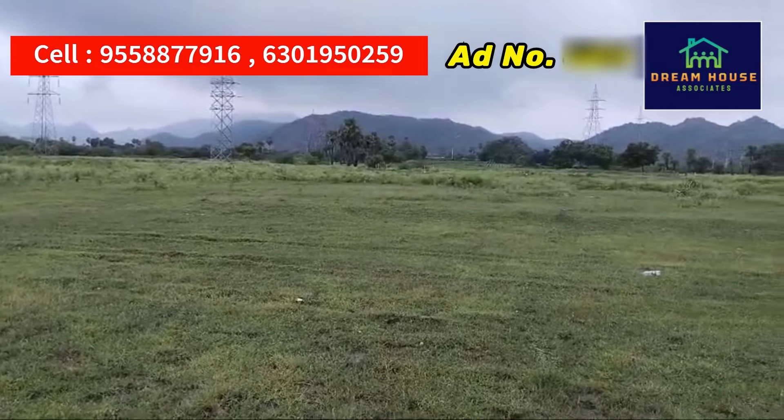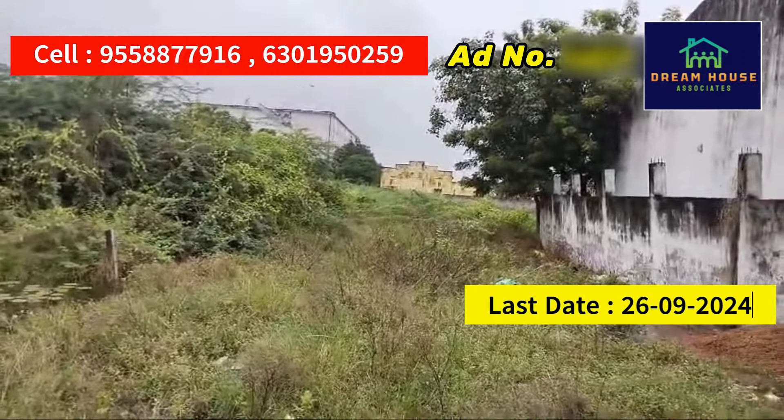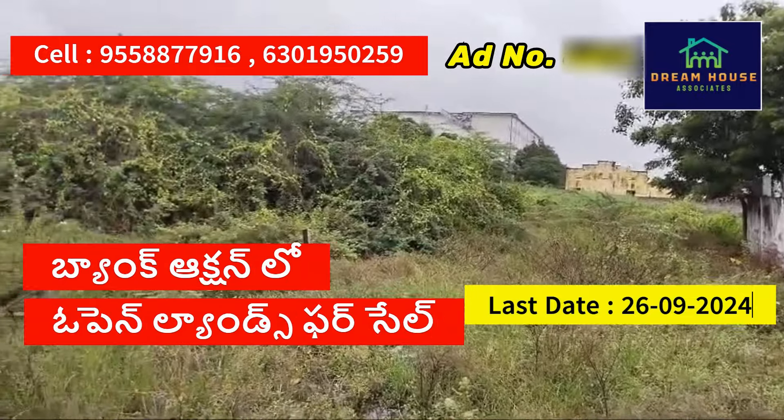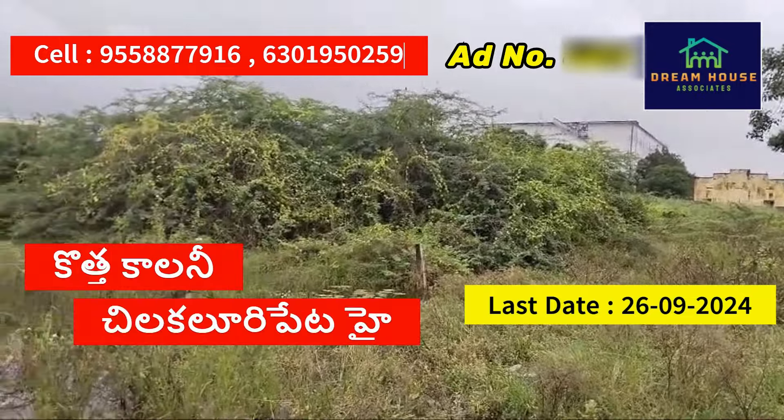We are going to show the first property. This is the first property — open land. This is a branch auction. We are going to show this location, along the highway and crescent.